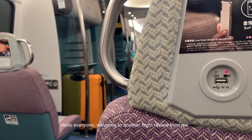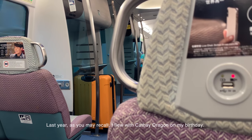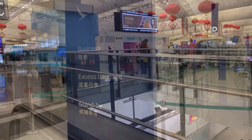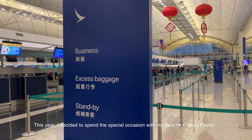Hello everyone! Welcome to another flight review from me. Last year, as you may recall, I flew with Cathay Dragon on my birthday — check out the video above if you haven't. This year, I decided to spend this special occasion with my favourite Cathay Pacific.